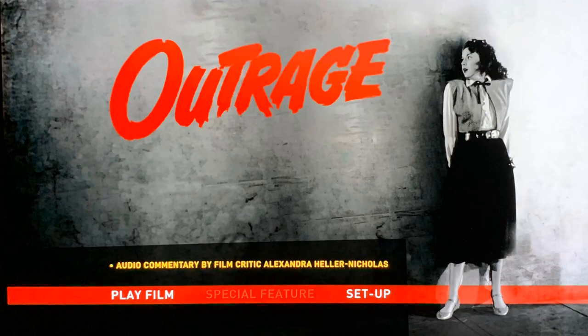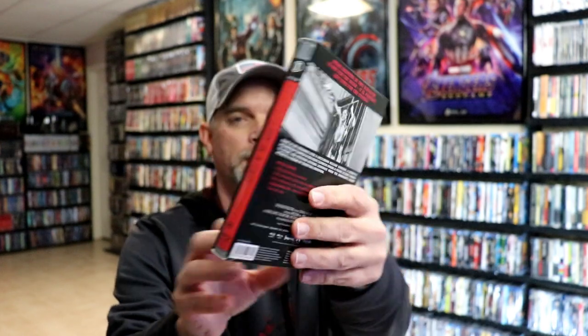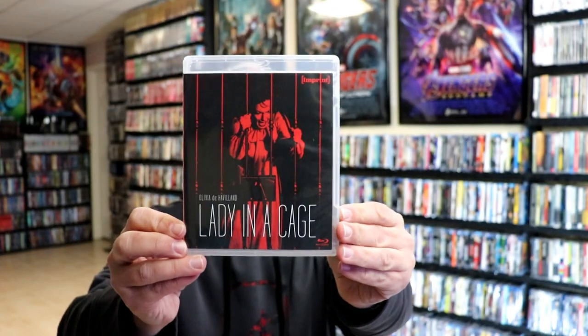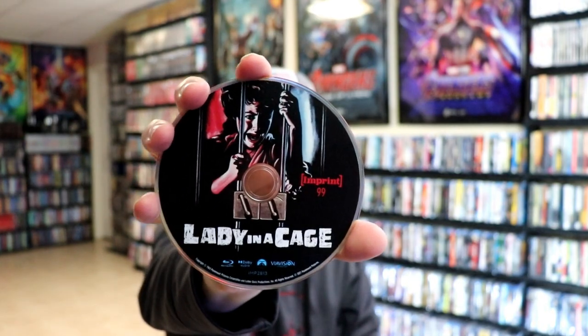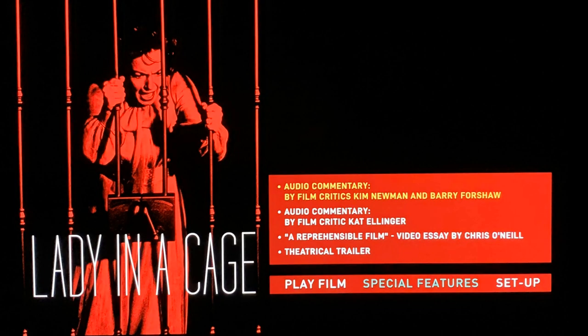Next up we have Lady in a Cage. I really do like the artwork on this one. Here's the back, and this is number 99 from the imprint line. Here's the inside with the Blu-ray set and different artwork. Opening it up, here's the inside of the packaging — a closer look at the disc, really nice looking, some inside artwork, and a look at the disc menu.